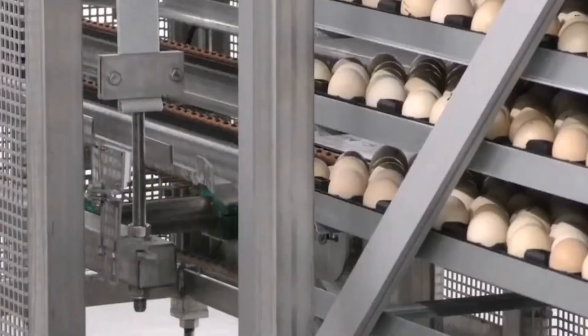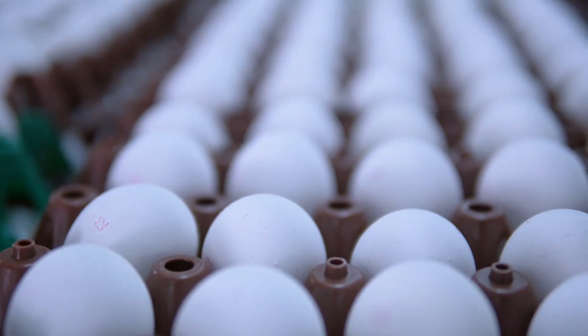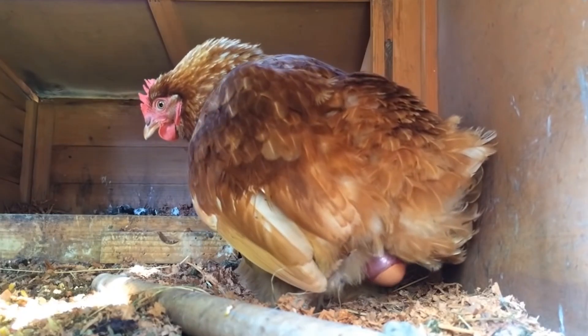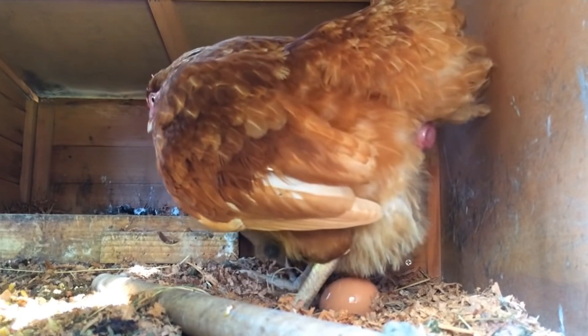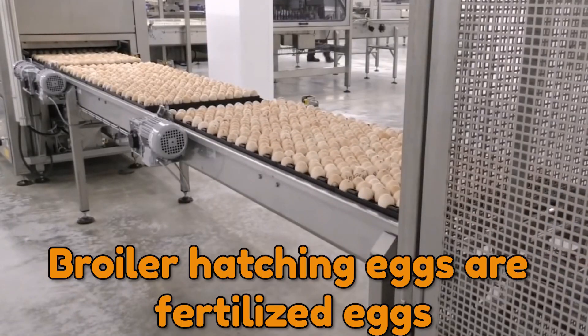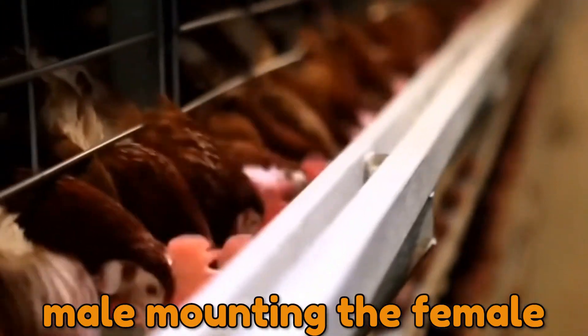Fertilized eggs are not the same as the ones you buy at the supermarket. The eggs at the grocery store are unfertilized and come from chickens reared exclusively to lay eggs for human use. Broiler hatching eggs are fertilized eggs that hatch into chicks bred for meat production, and they are naturally fertilized by the male mounting the female.